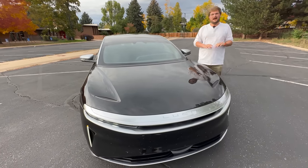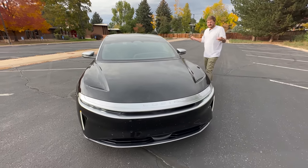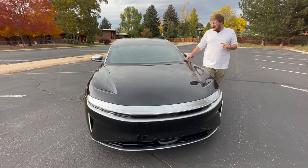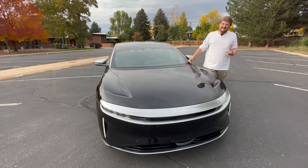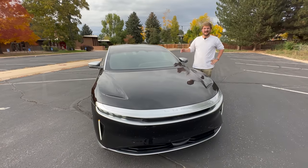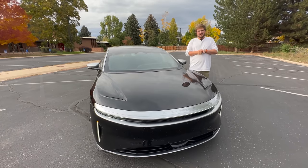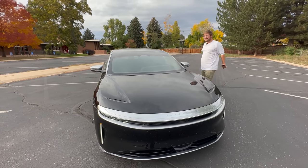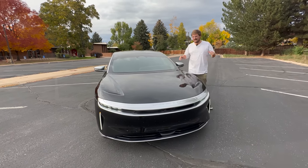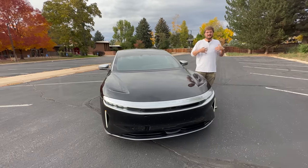Let's talk briefly about range. This car has 516 miles of EPA-rated range. At 70 miles an hour on the aero wheels I got 435.5 miles — that makes sense. On the 21s I'm thinking right around 400 miles, plus or minus. We'll have a whole charging review coming later, but the EPA range isn't really achievable at 70-90 mph, just like any other electric car.